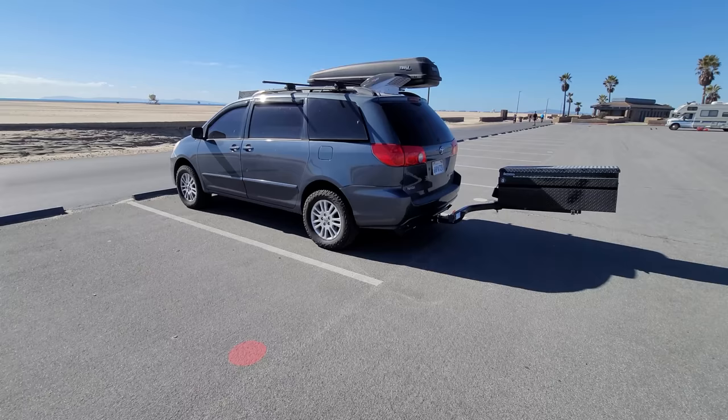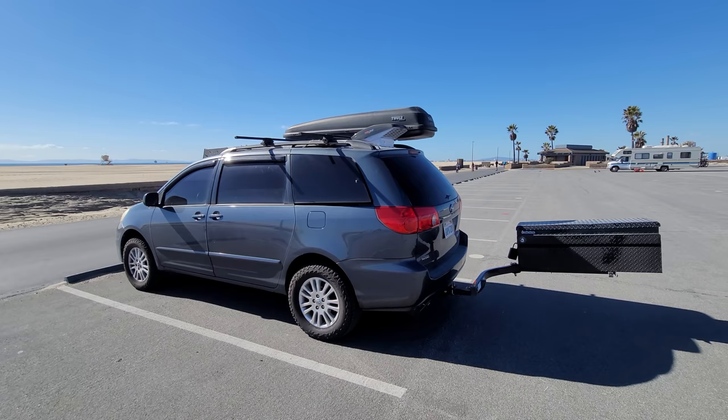Hey, what is up guys? Today we're going to take a look at my home on wheels. I'll do my best to put timestamps in the description box so if you're busy, you can skip around. As far as why I live in this minivan, that'll be a topic for a future video. I will leave a link to every single product featured in this video in the description box, and without further ado, let's go.